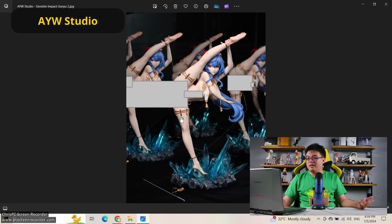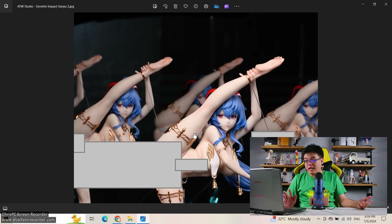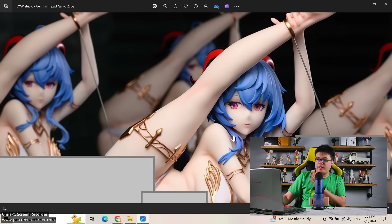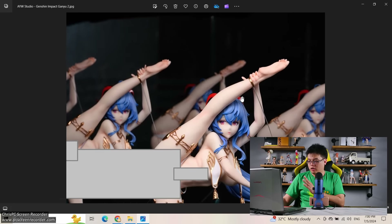Moving on: Ganyu bowl figure. There are two or three different brands making the same exact figure. Starry Sky Studio is doing it too, though the face is ever so slightly different. This one is by AYW Studio, which I wasn't aware of at all. The face is a bit different from the Ganyu we know, but I don't think it looks bad at all. The hair looks great with some shading, and the gold color paint work is quite precise — no paint bleeding at all. AYW Studio, not bad.